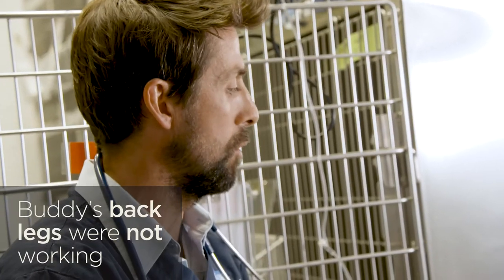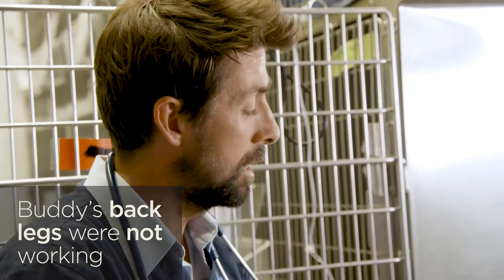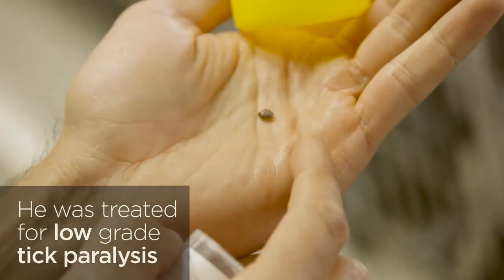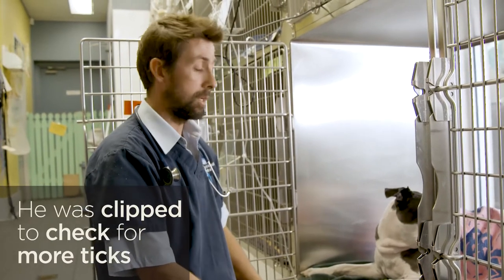Buddy came in to see us this morning because the owners noticed that he wasn't able to use his back legs very well. We found a tick on Buddy just behind the ear and we've treated him for tick paralysis — thankfully very low grade — and we've also clipped all of his fur off just to help us find any more ticks that might be on him.